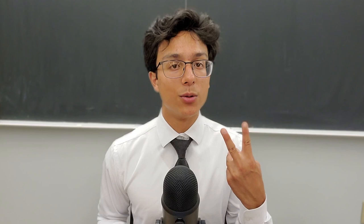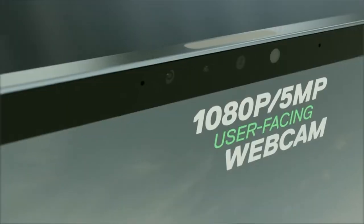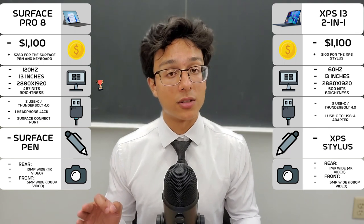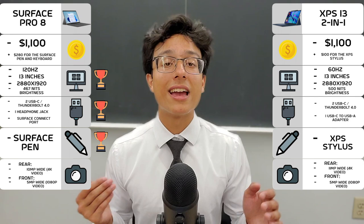And now, for cameras — two things. One, who uses a camera on a tablet-y laptop? Two, me. But anyway, both laptops have good camera setups that will suffice for most people. So for the external summary: the Surface Pro 8 has a better display, connectivity, and stylus, and it's a tie for both pricing and cameras.